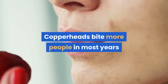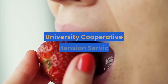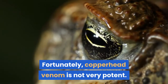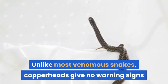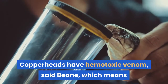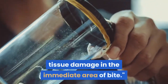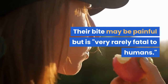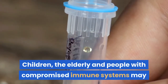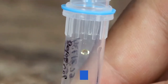Copperheads bite more people in most years than any other U.S. species of snake. Fortunately, copperhead venom is not very potent. Unlike most venomous snakes, copperheads give no warning signs and strike almost immediately if they feel threatened. Copperheads have hemotoxic venom, said Bean, which means that a bite often results in temporary tissue damage in the immediate area of the bite. Their bite may be painful but is very rarely fatal to humans. Children, the elderly and people with compromised immune systems may have strong reactions to the venom, and anyone bitten should seek medical attention.